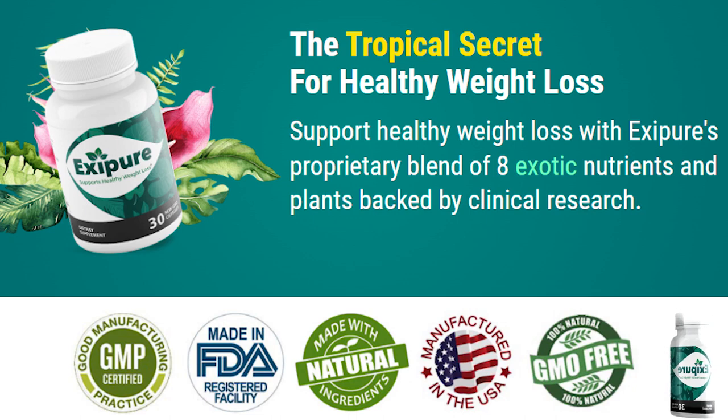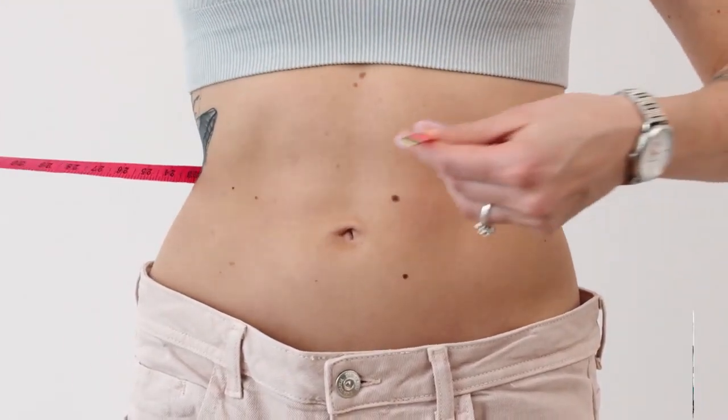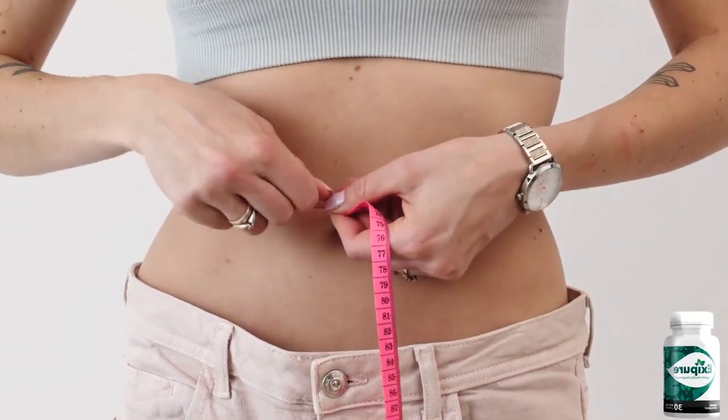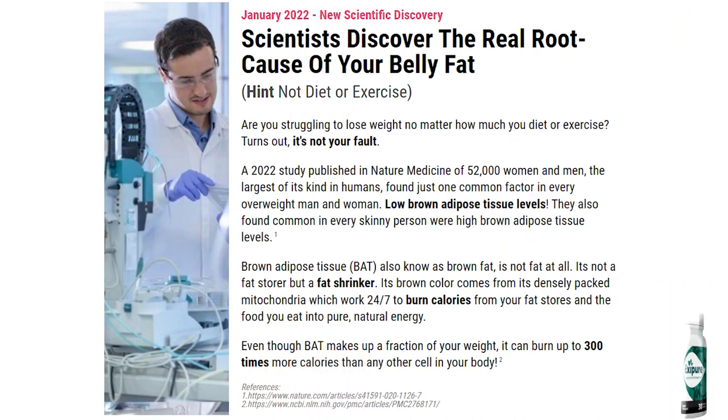The first thing you need to know about Exapure is that you should be really careful with the website where you're going to get it from, because it is only sold on their official website. To help you make a safe purchase, I will leave the link to the official website here in the description box of this video so you can check that out once you've finished watching.